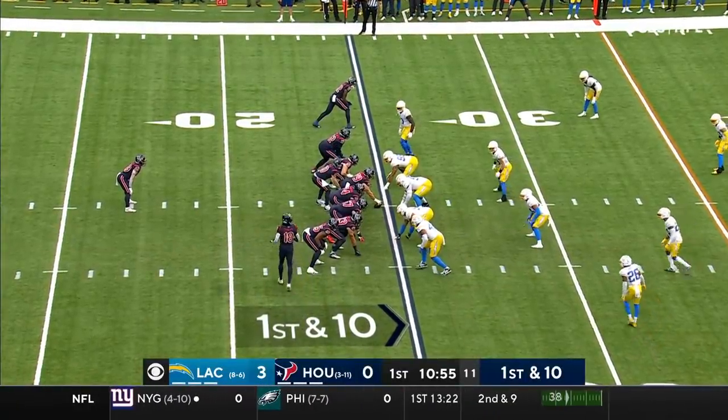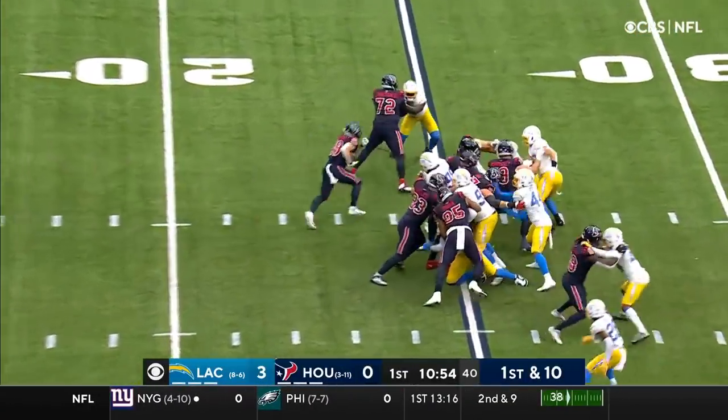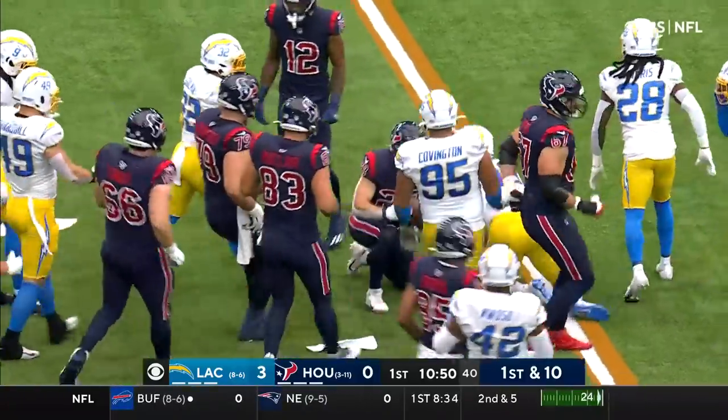Rex Burkhead starts at running back and a handoff to Burkhead as a hole across the 30 and taken down by Gilman.